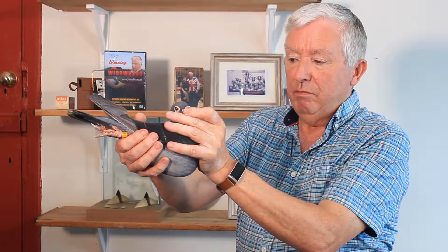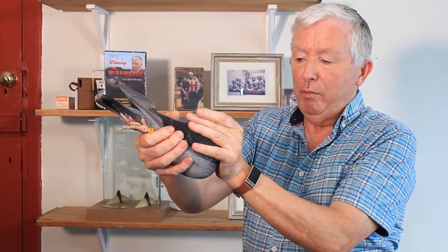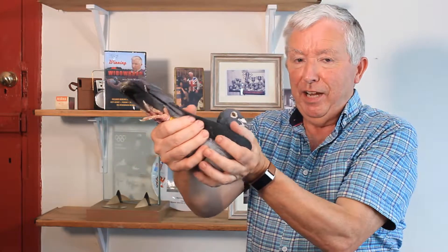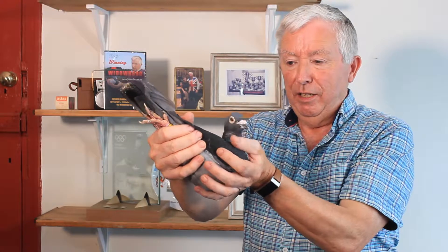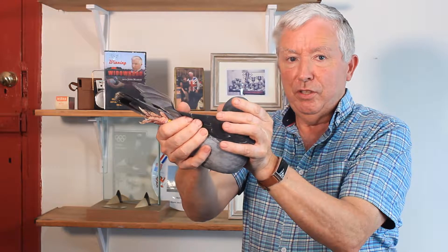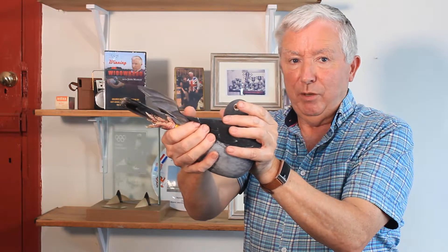Nice head — not overly important, but you need pigeons with brains, which is a very hard thing to find. So look at the pedigree for famous long distance pigeons — generally speaking, they're the ones with brains.